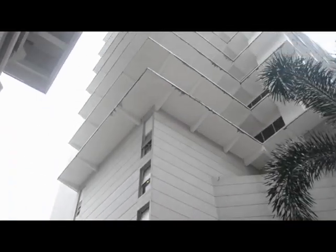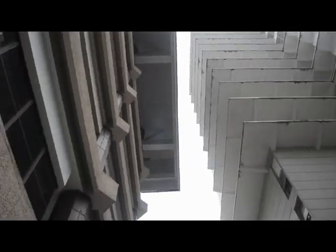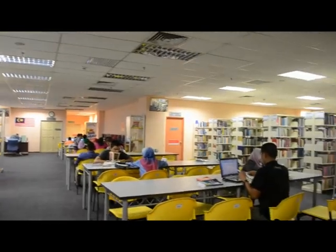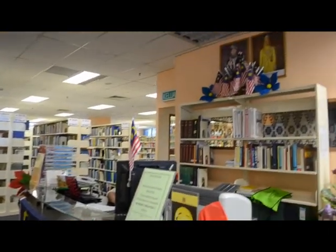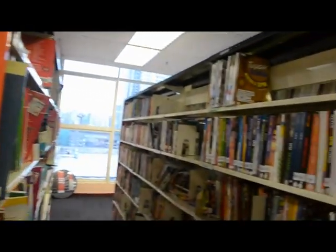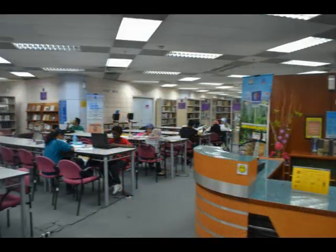The National Library's total collection is 4.05 million units, of which 3.85 million are printed materials and 98,364 are non-printed materials. The pride of the National Library's collection is the Malaysiana collection.